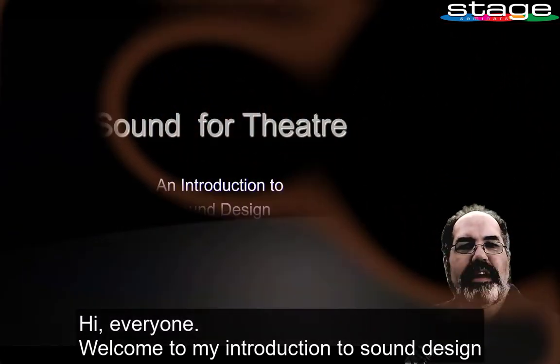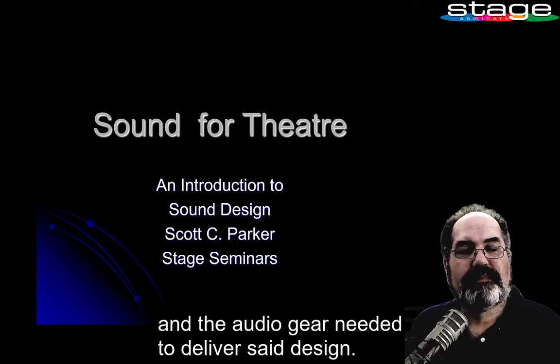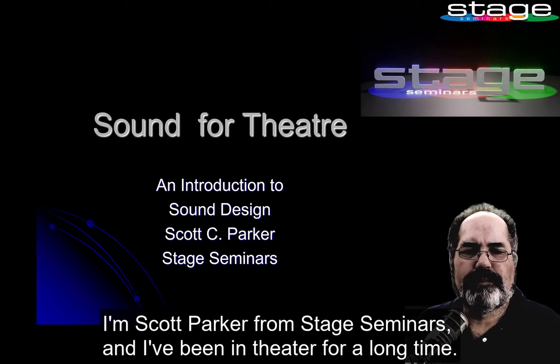Hi everyone. Welcome to my introduction to sound design and the audio gear needed to deliver said design. I'm Scott Parker from Stage Seminars and I've been in theatre for a long time.